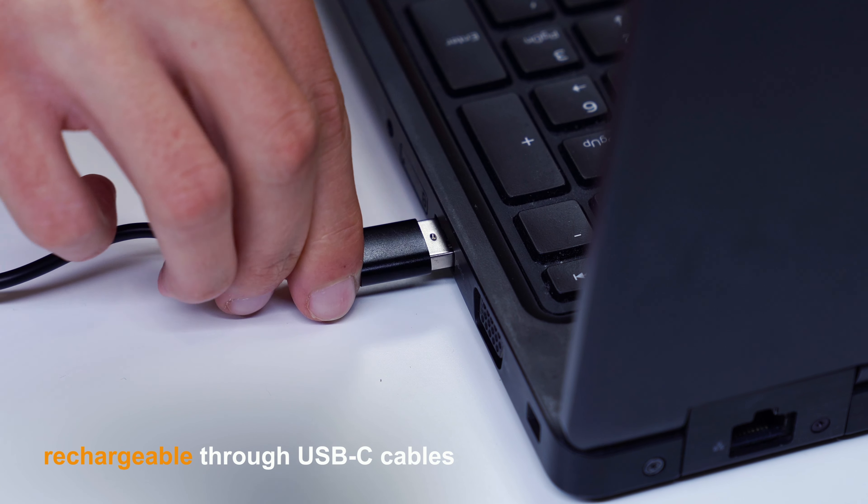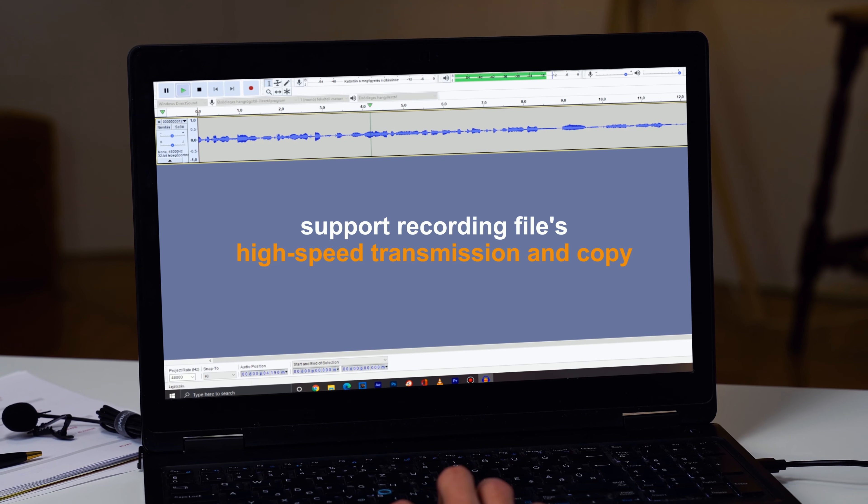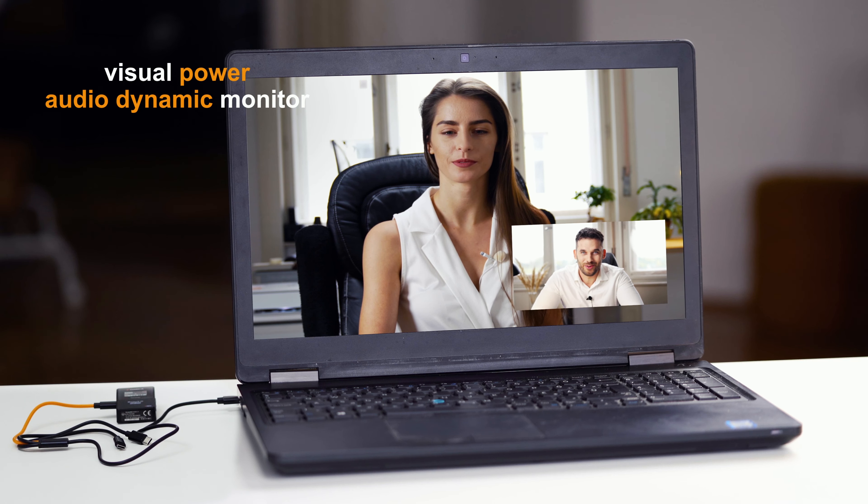Rechargeable through USB-C cables. The recording file can also be transmitted via the USB-C interface of the transmitter — clear and convenient.